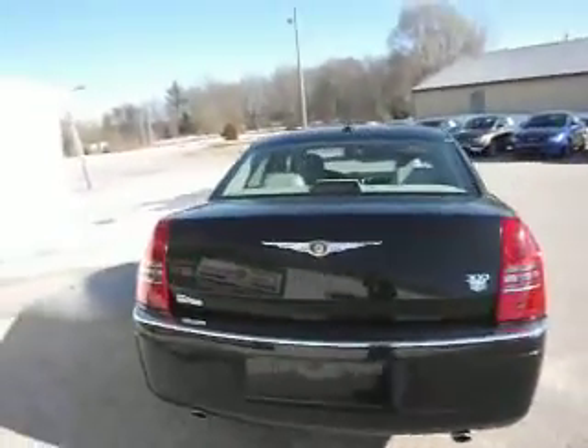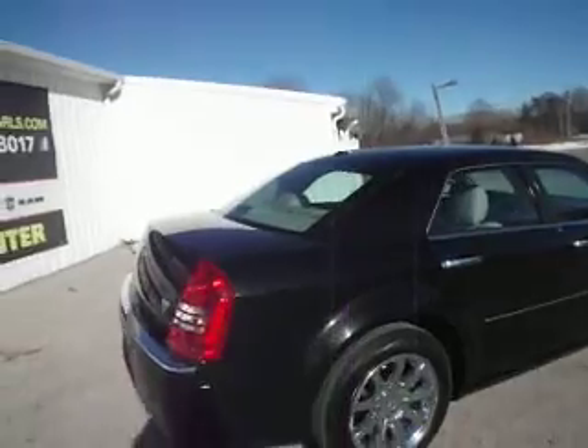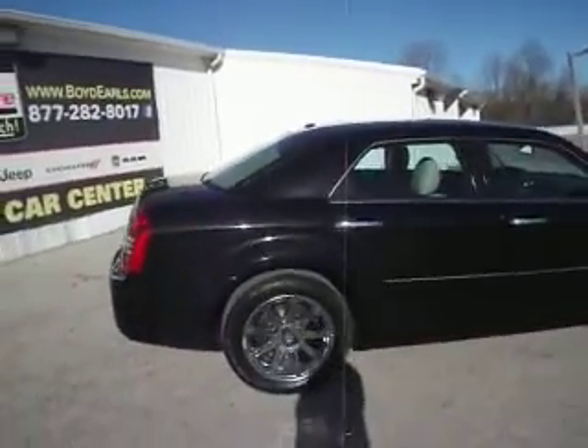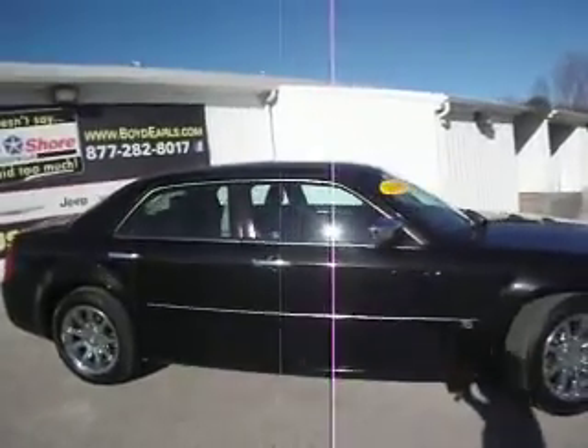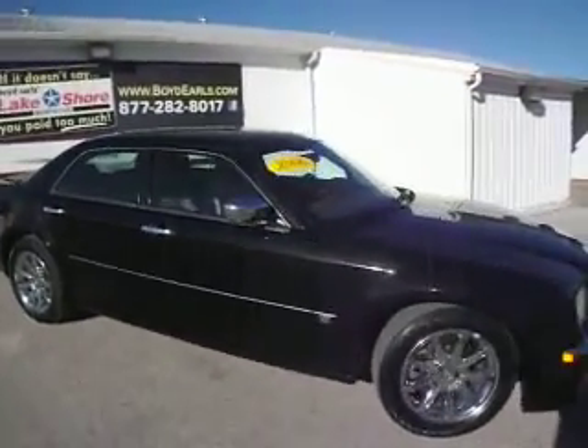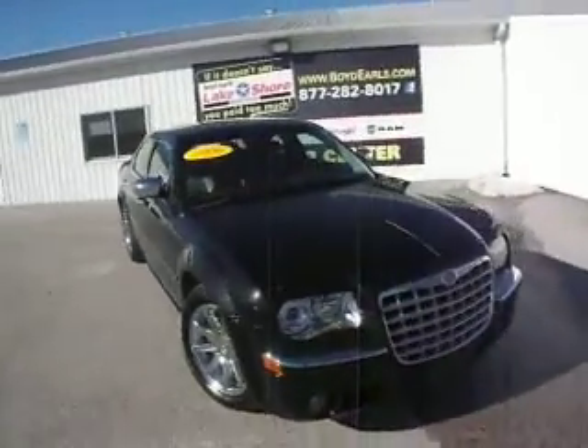If you'd like to see more of this car, you can give us a call at 1-888-581-4345, or visit us on the web at www.boytearls.com where you'll see about 70 pictures, a vehicle history report, and a price. Or just stop on by Lakeshore Chrysler in Montague, Michigan and take it on a test drive. As always, thanks for watching and I hope to see you in the lot real soon.